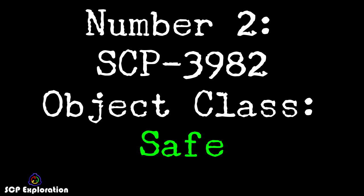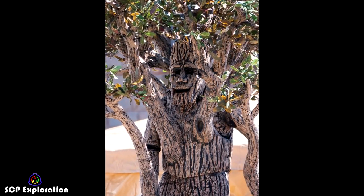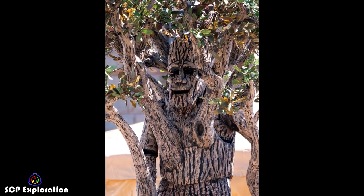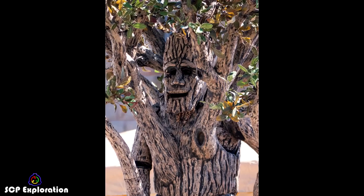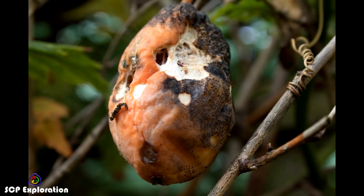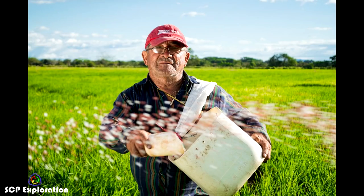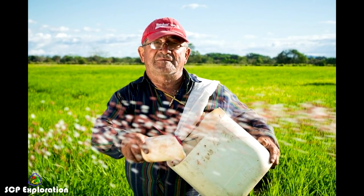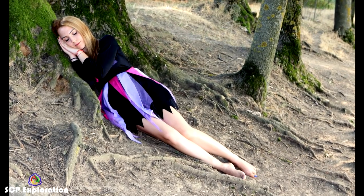Number 2: SCP-3982, Object Class Safe. SCP-3982 is an entity resembling a decomposed corpse. Portions of its body are comprised of living, non-human organic matter, including tree branches, mushrooms, and insect hives. SCP-3982's diet consists of decomposed plant matter, and it will consume it by either inserting it into its mouth or by absorbing it through its chest cavity. These food items include animal waste, decaying vegetable matter, corpses, and pollutants such as oil and radioactive waste. After feeding, SCP-3982 will produce spores, fruit, and seeds of a wide variety of species from its body and scatter them as it travels. The entity will also occasionally lie down and become dormant for brief periods after a large meal.